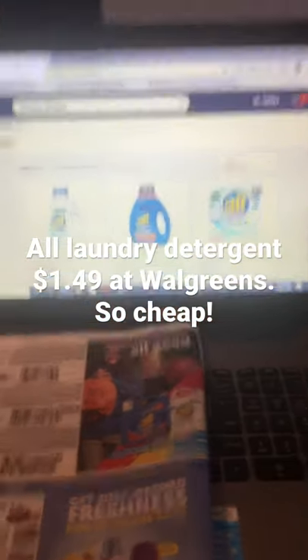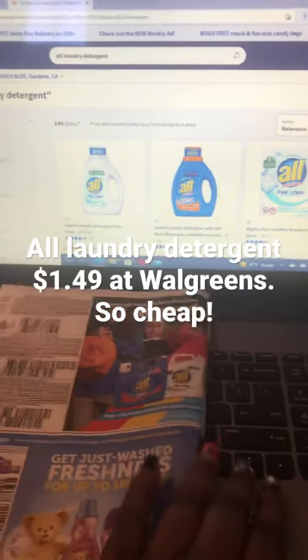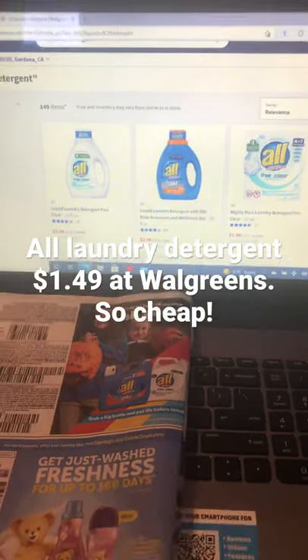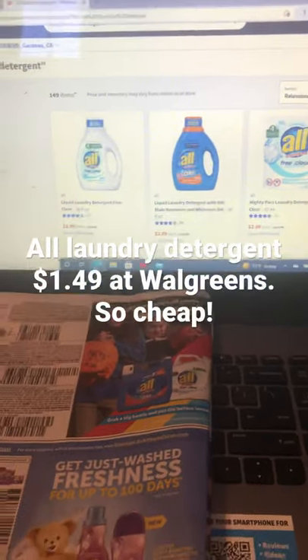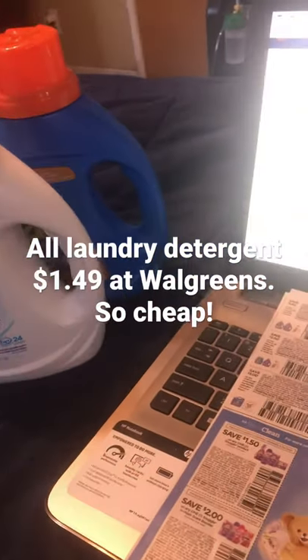Hello, just a quick Walgreens deal for you. The All Laundry Detergent is currently on sale for $2.99. There are lots of options to choose from — I chose the Free and Clear and the Oxy.